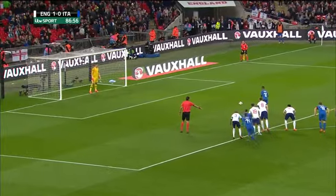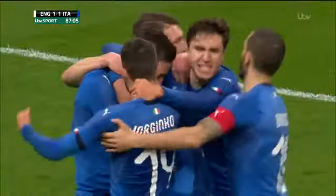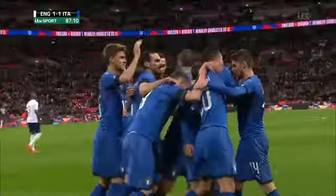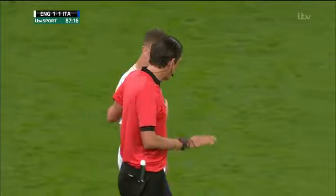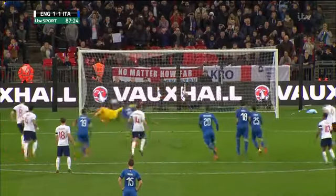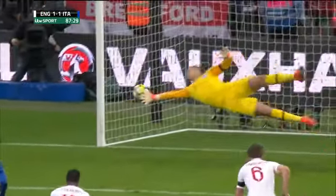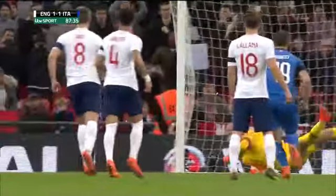He's given a penalty here. Jorginho with a chance to equalise for Italy. It was an emphatic penalty, struck beyond Butland with too much power for even his giant frame to get across and stop. On the advice of his video assistant, the referee pointed to the spot. And Italy have equalised. It's a very good pen — really is. No chance, even though Butland chooses the right side, there's no chance of saving that. It's a good penalty because of the time as well. Nothing worse than being delayed as a penalty taker.